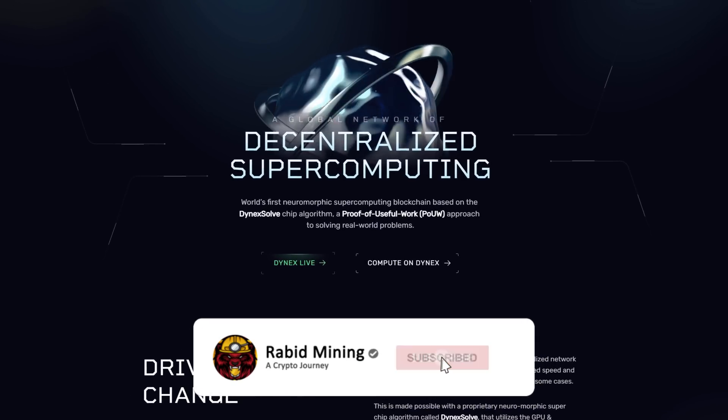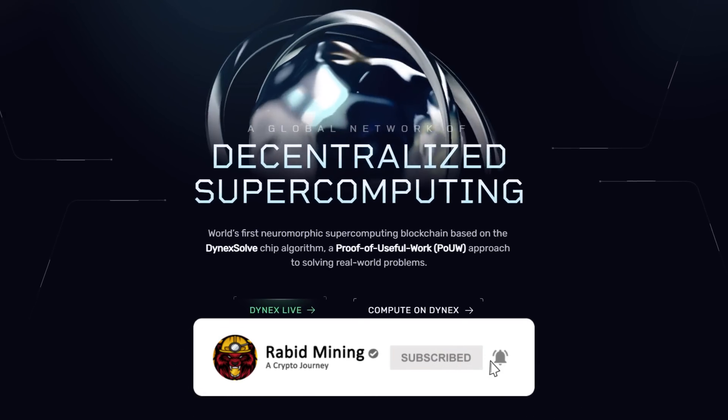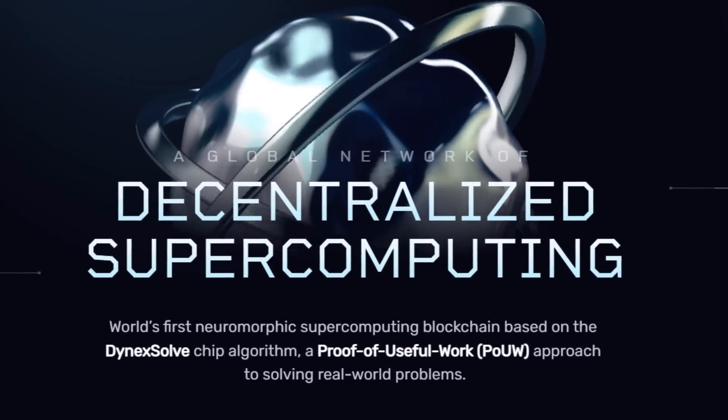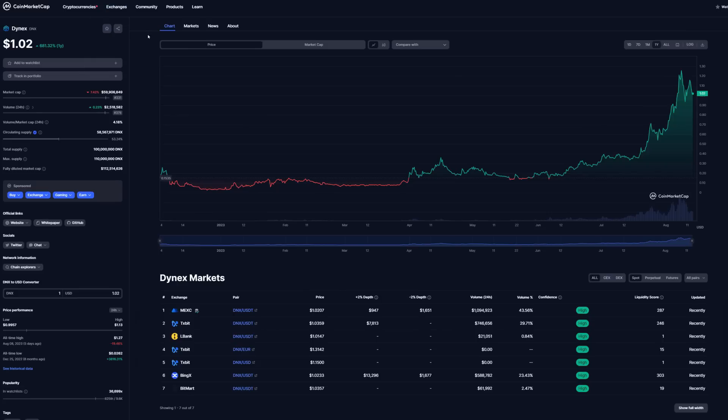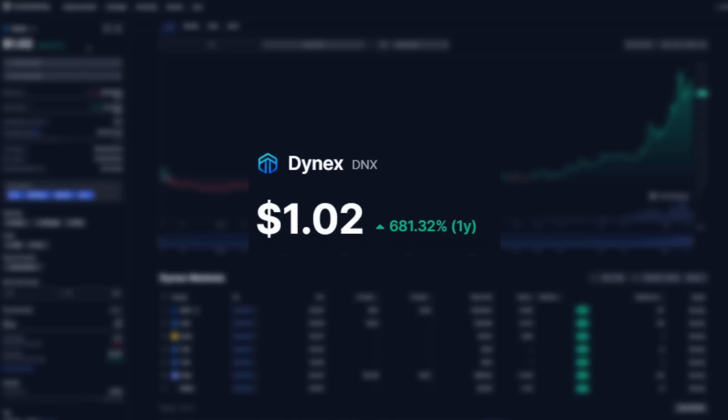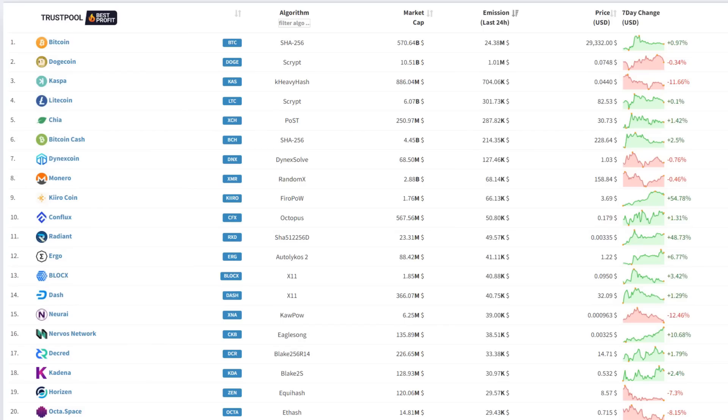Welcome, Rabbit here, and today I'm going to be showing you guys how to mine Dynex. Why would you want to mine Dynex? Looking at this in the past one year, it's actually up 681.3%. Moving into mining pool stats of the top 10, we can see Dynex is in seventh place, raking in about $127,000 — that is paying for security to secure its network, and the number one coin for GPUs right now in terms of emissions.